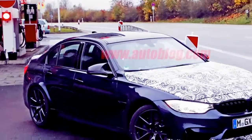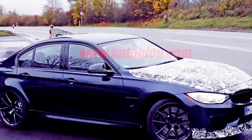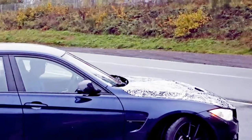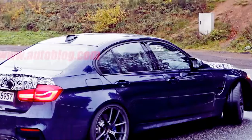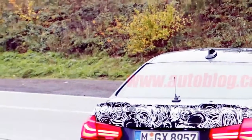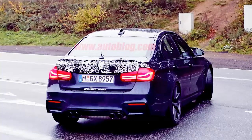While nothing official has been announced, these spy shots show that an M3 CS is well into development. Since the M3 and M4 are essentially sedan and coupe versions of the same model, don't expect any real differences between the M3 CS and the M4 CS. Look for a power output of 460 horsepower, up 10 stallions over the M3 competition package.